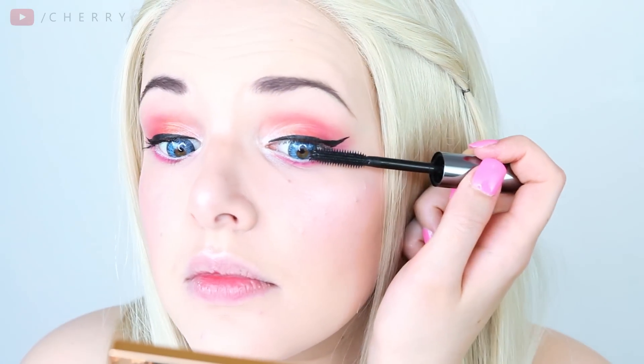Next is time for mascara. I'm using my Benefit They're Real Mascara, giving a light coat to my top and lower lashes, because we definitely need strong eyelashes as Brooke's are super long and lovely.